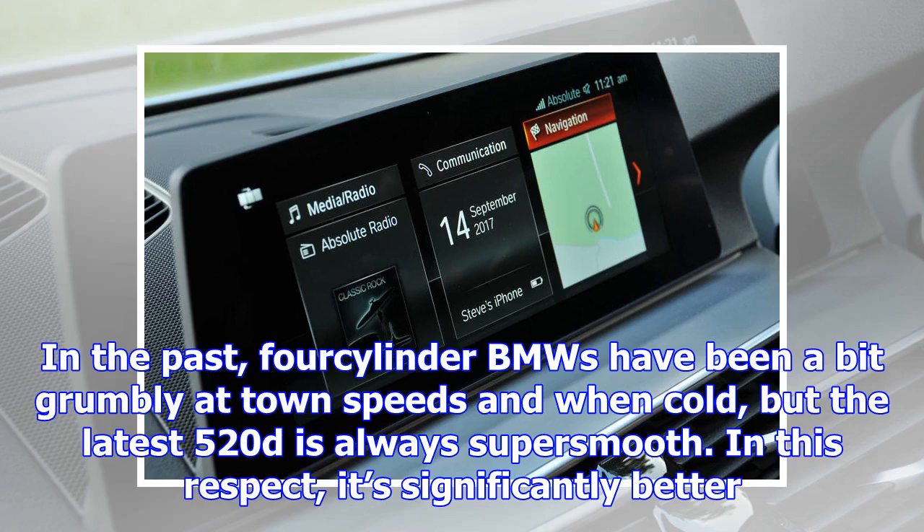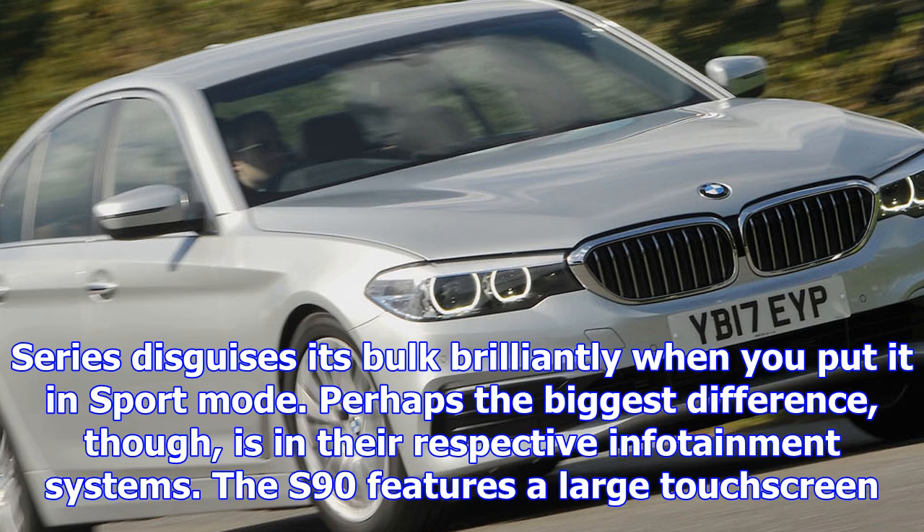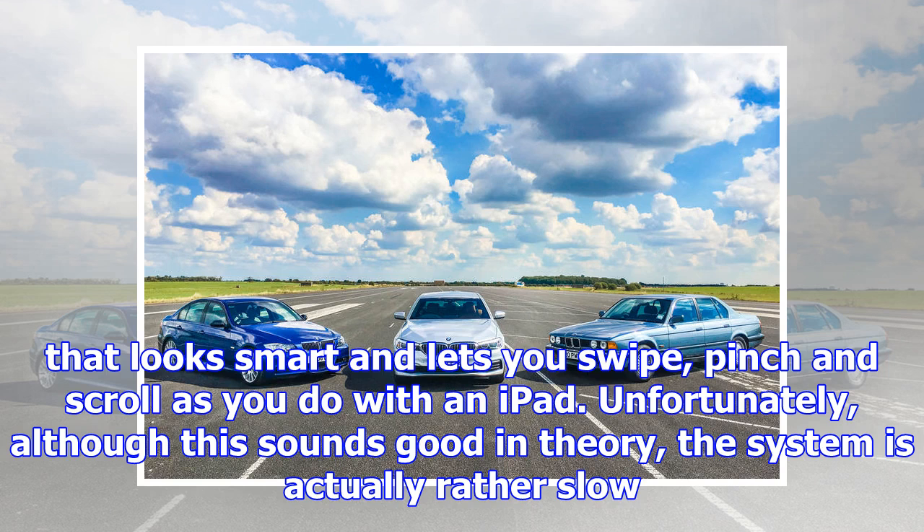The S90 features a large touchscreen that looks smart and lets you swipe, pinch and scroll as you would with an iPad. Unfortunately, although this sounds good in theory, the system is actually rather slow to respond and can cause you to take your eyes off the road. By contrast, the latest iteration of BMW's iDrive setup is almost impossible to fault. As in the S90, the screen is touch-sensitive, so you can quickly punch a destination into the sat-nav when stationary, but there's also a rotary dial and some shortcut buttons that are far less distracting to use on the move, plus the menus are more intuitive and there's none of the Volvo's sluggishness.